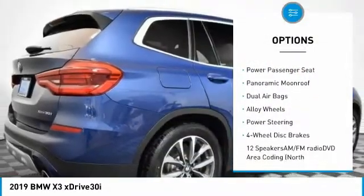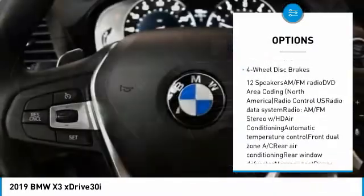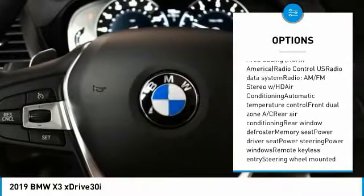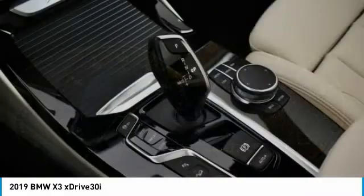Navigation system, power liftgate, traction control, power passenger seat, panoramic moonroof, dual airbags, alloy wheels, power steering, four-wheel disc brakes.